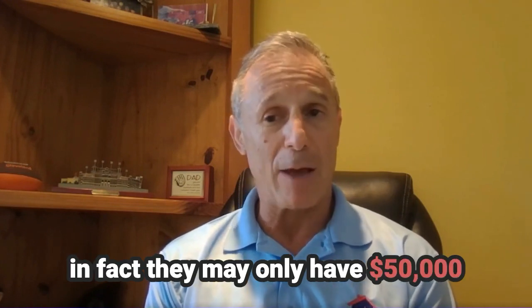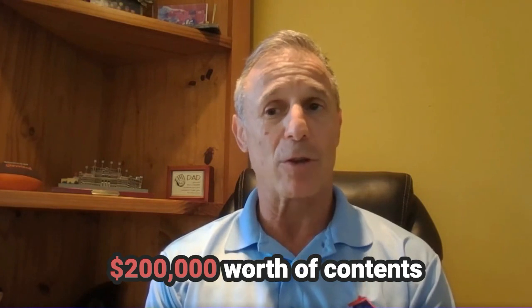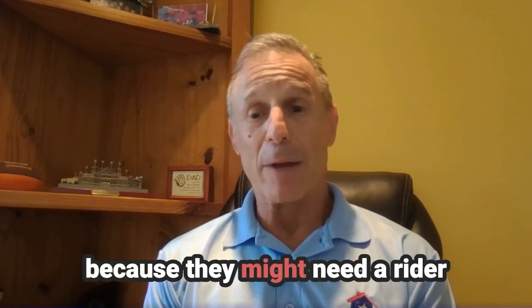In fact, they may only have $50,000 worth of content insurance, but they may have over $200,000 worth of contents. Here's an opportunity for you to sell them on additional insurance because they might need a rider.